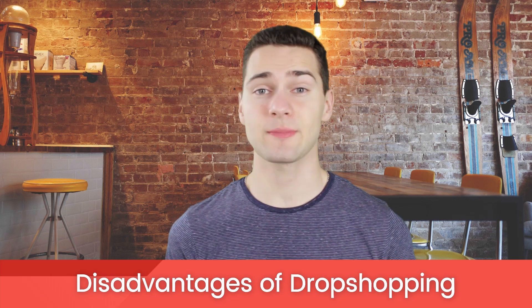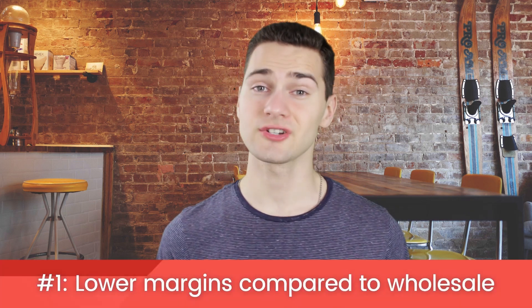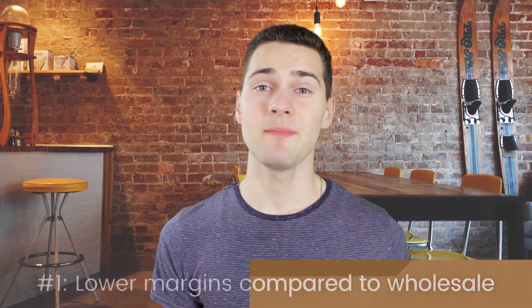Now of course, like anything, dropshipping isn't perfect. Here are some of its disadvantages. Lower margins compared to wholesale pricing — while it isn't true across the board, many suppliers charge more for dropshipping, which means that you get less profit.